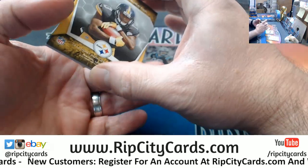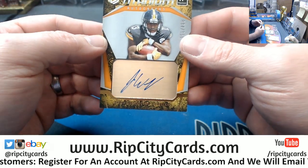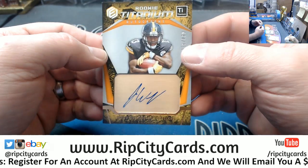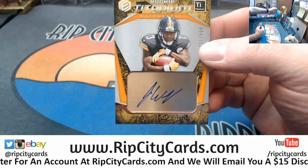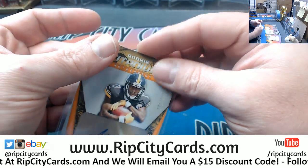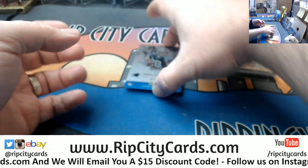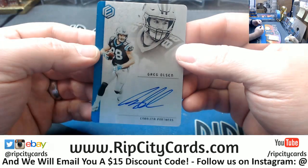James Washington, $2.50 — Titanium, Steelers. And a very nice one for the Carolina Panthers, 29 out of 50, Greg Olsen.